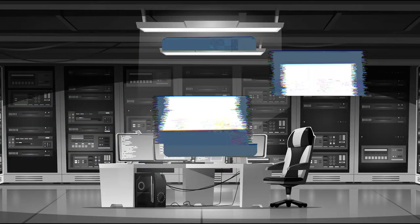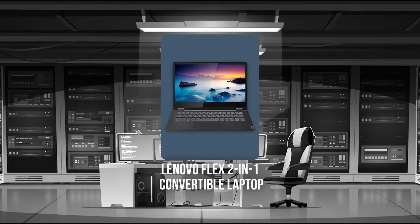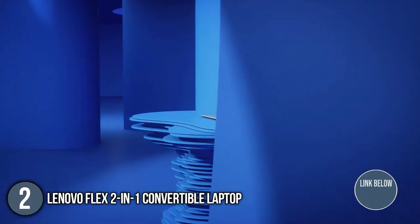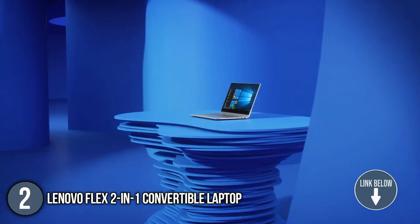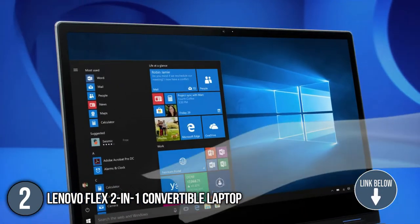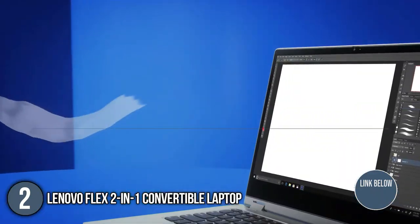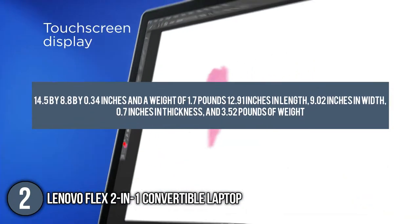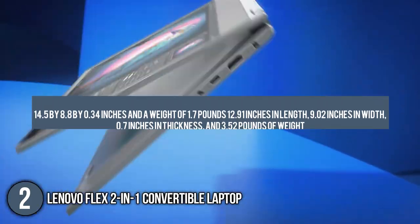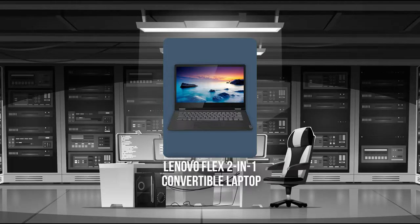The second convertible laptop on our list is the Lenovo Flex 2-in-1 Convertible Laptop. Its cutting-edge technology can be counted on to increase your efficiency and creativity. In terms of dimensions, you'll be getting a profile of 12.91 inches in length, 9.02 inches in width, 0.7 inches in thickness, and 3.52 pounds of weight. TrustedShoppingGuy.com has awarded the Lenovo Flex 2-in-1 Convertible Laptop a 4 badge rating.